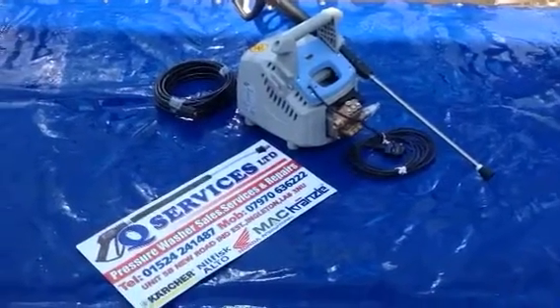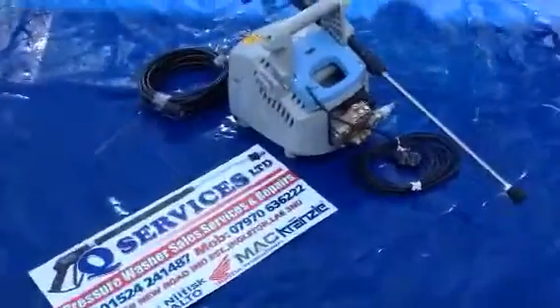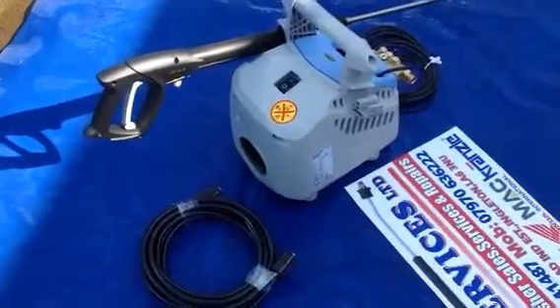Hello, Q-Services, Q-Washers, eBay and YouTube. What I've simply got here is the Kranzel 1050P, a semi-professional machine that's been fetched out in the marketplace. This machine is doing 130 bar at 7.5 litres.